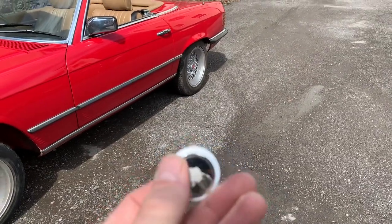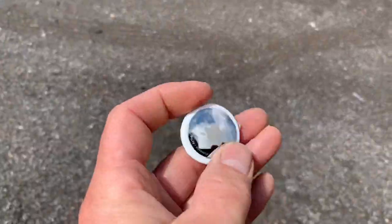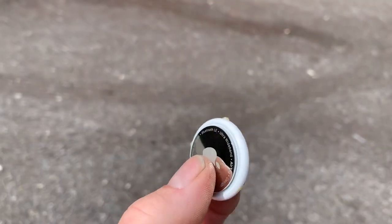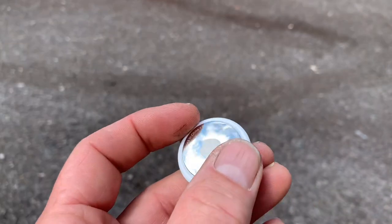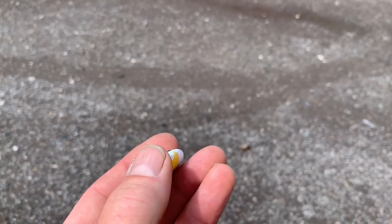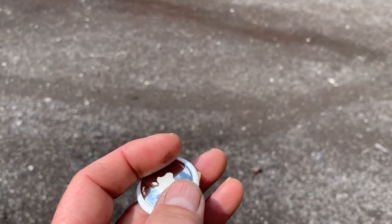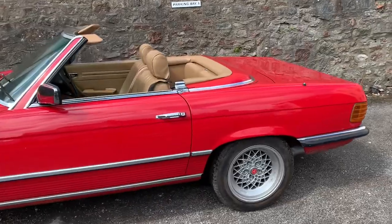These devices are not specifically designed to track cars - they're more for tracking items like keys - but the game changer is that this is using the entire Apple network of phones, iPads and iMacs to find your lost item. It's completely unlike the Tile, which relied on other users with the Tile app. Anybody with an iPhone, whether they have the app or not, will send out a location once it's in lost mode.